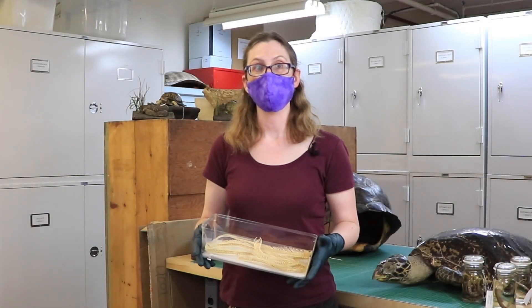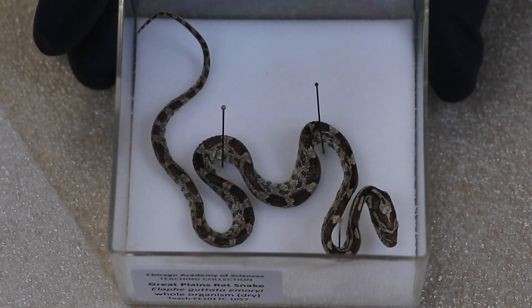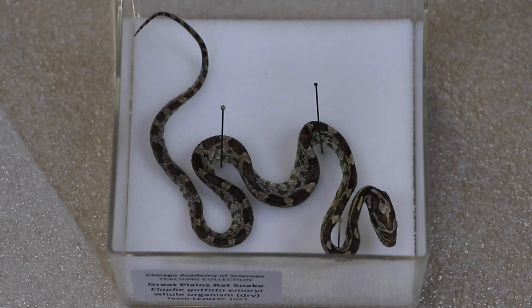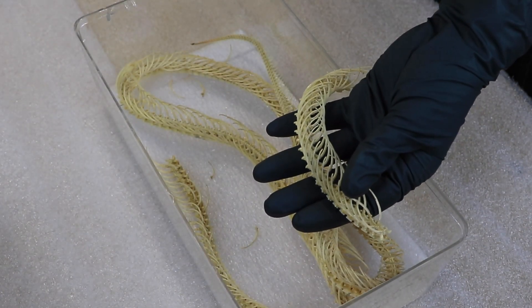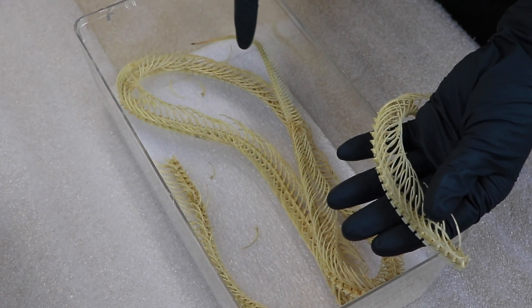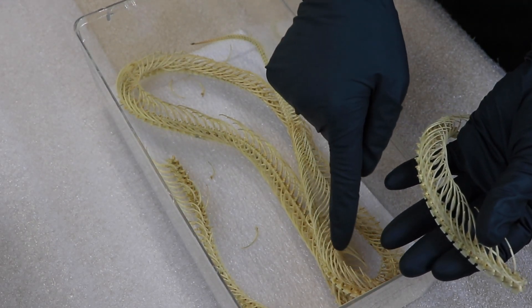Now we're going to take a look at a couple different snake skeletons. First let's look at this little tiny great plains rat snake. Snakes all have the same kind of body shape — the big thing you notice is it's missing arms and legs, and that's reflected in its skeletal system. Now we have a skeletal specimen of a bull snake. This one is in pieces and is quite a bit larger than the rat snake.